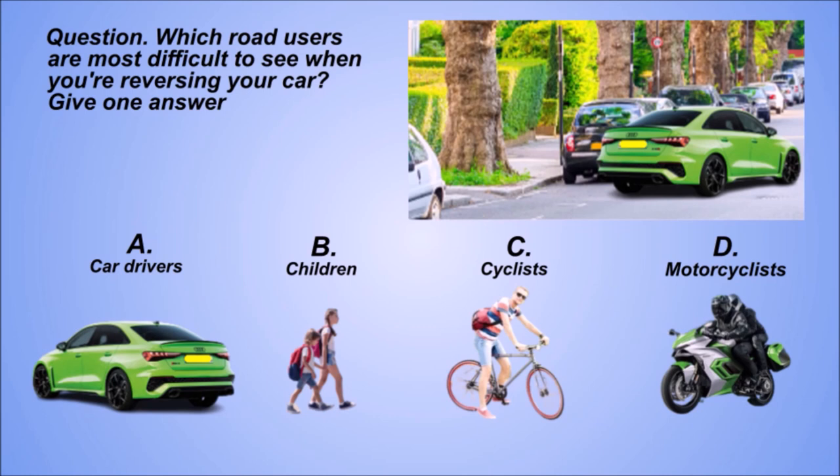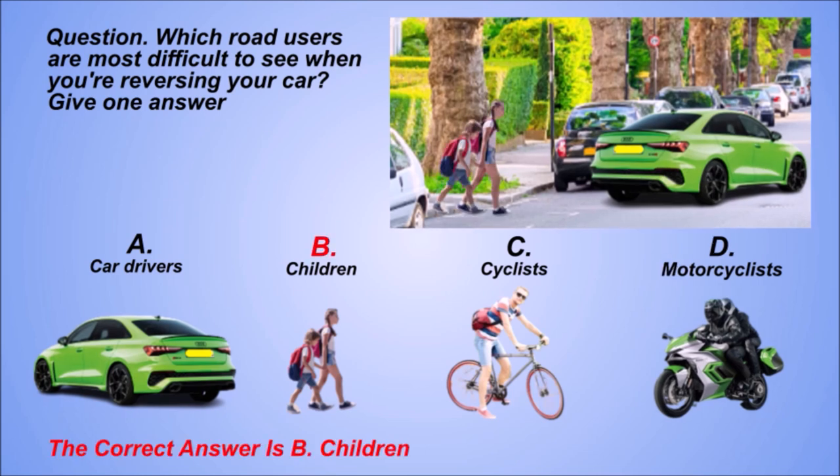Question. Which road users are most difficult to see when you're reversing your car? Give one answer. A: Car drivers. B: Children. C: Cyclists. D: Motorcyclists. The correct answer is B: Children.